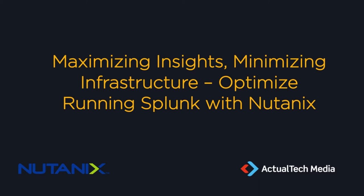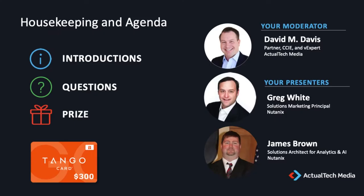Before we jump into it, there's a little bit of housekeeping we need to cover. We want this to be a very educational event. If you have questions about hyperconvergence, about Splunk, about how you can maximize your infrastructure in your data center, we want you to get all your questions answered. Our expert presenters from Nutanix are standing by, so use the GoToWebinar control panel to ask questions. We'll be answering questions throughout the event and have a dedicated Q&A session at the end.